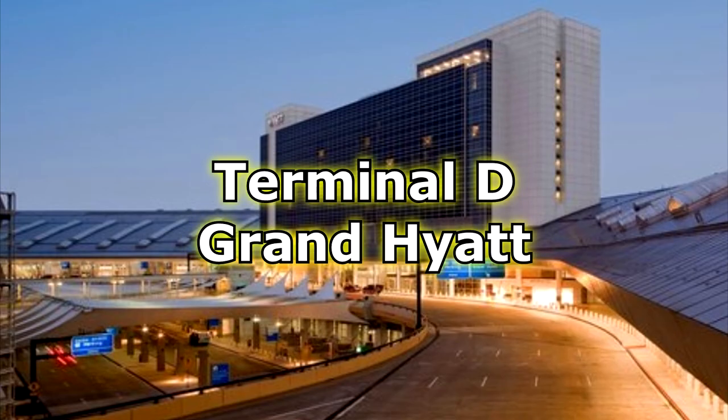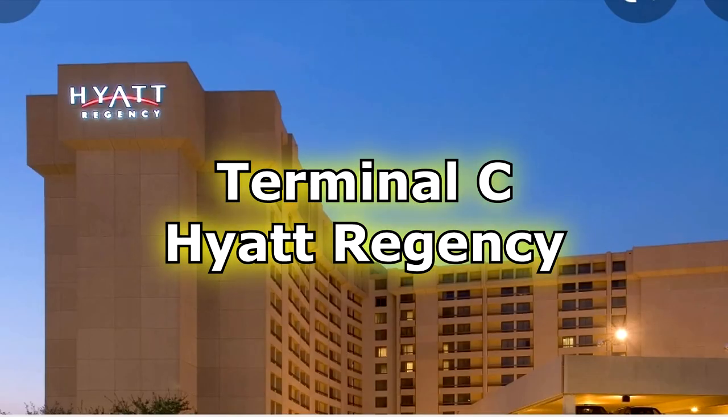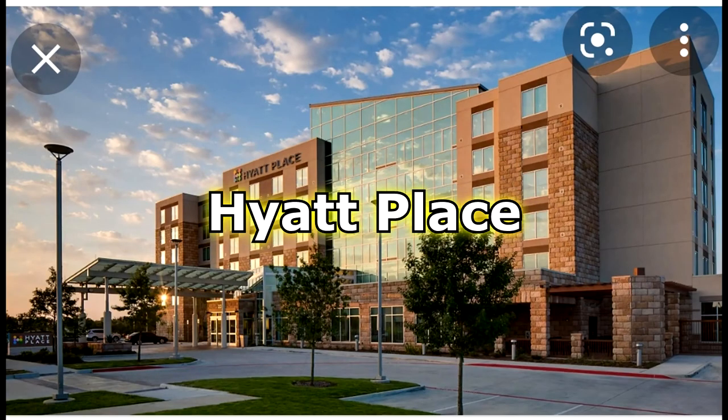There are three hotels on DFW property. First, the Grand Hyatt in Terminal D — it's actually inside the terminal near gates D20 and D22. Second, the Hyatt Regency in Terminal C, across from C19 — you have to walk through the parking garage to reach it. Third, the Hyatt Place on Rental Car Drive near Whataburger on the south end of the airport. I hope this video helps you when traveling to DFW Airport.